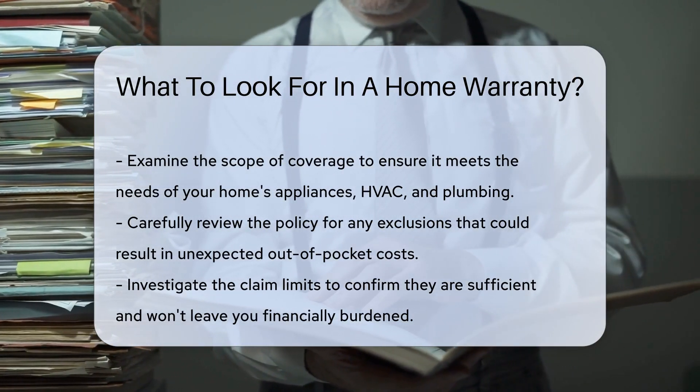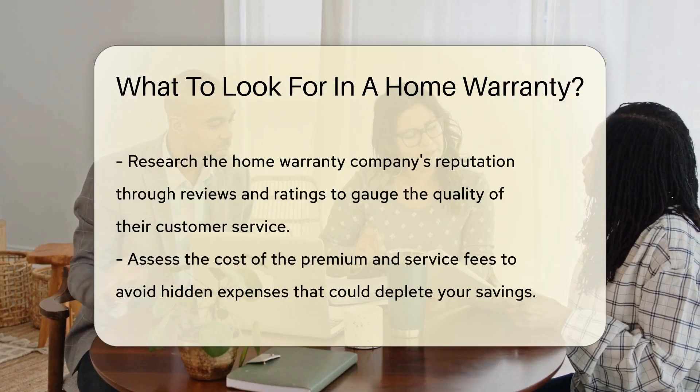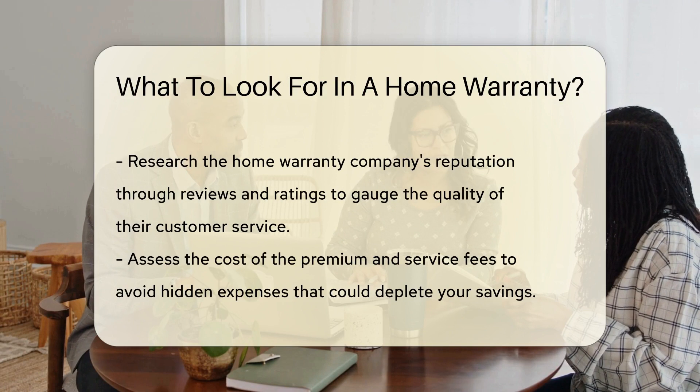Next, read the fine print on exclusions. Some policies have more gotchas than a haunted house. You don't want surprises when you need support. Check out the claim limits. Is there a cap that makes your wallet weep? Ensure the policy's limits won't leave you high and dry.